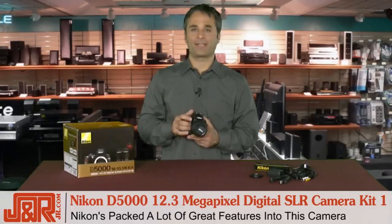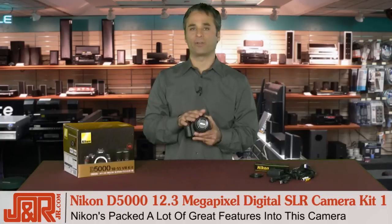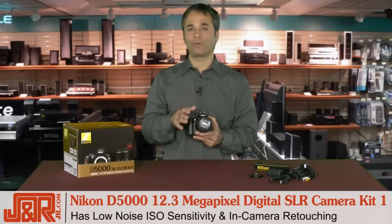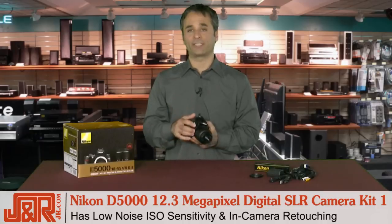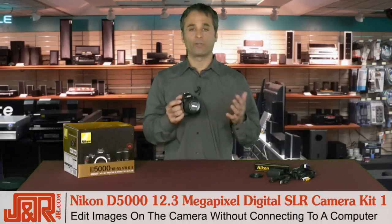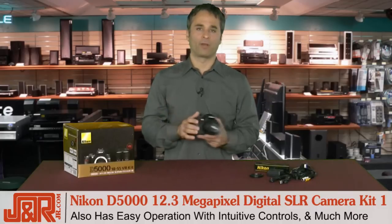Nikon has packed a ton of features into this camera. As far as the D5000 goes, keep in mind that you've got low noise ISO sensitivity, plus something really cool — in-camera retouching. You can actually do editing like removing red-eye within the camera itself, along with easy operation with intuitive controls and so much more.